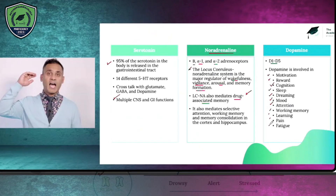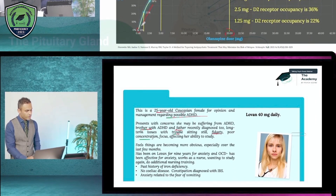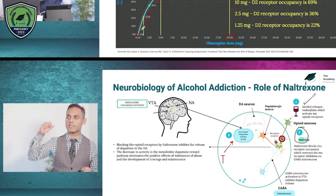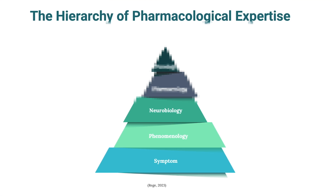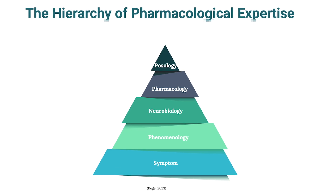For clinicians to learn psychopharmacology effectively, on the academy we have a seven and a half hour psychopharmacology masterclass combined with interactive courses on antidepressants, mood stabilizers, antipsychotic medications, and advanced psychopharmacology of ADHD. Optimum education requires starting from symptom expression connected to phenomenology, which links to neurobiology, and from the neurobiology arises the psychopharmacological principles, and then the choice of medication.